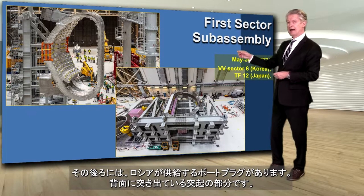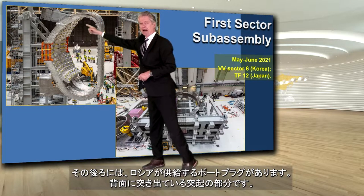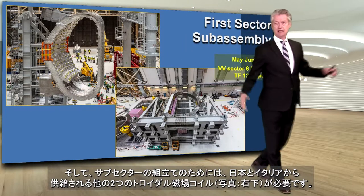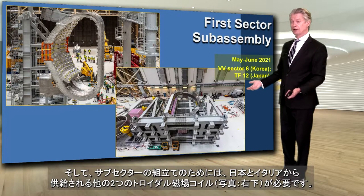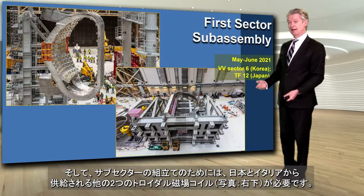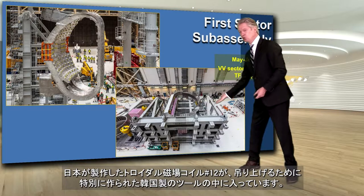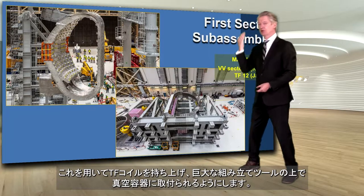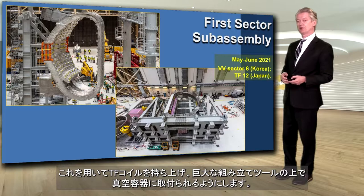With on the back, you can see that there are these parts of it that are sticking out in the back. That is the port plug supplied by Russia. And then to make an overall sub-assembly, you need two other things. You need toroidal field coils supplied by Japan and Italy. In this case, you see TF-12 in a tool specially made by Korea, which would be able to upend the magnet so it can be placed onto the giant assembly tool with the vacuum vessel.